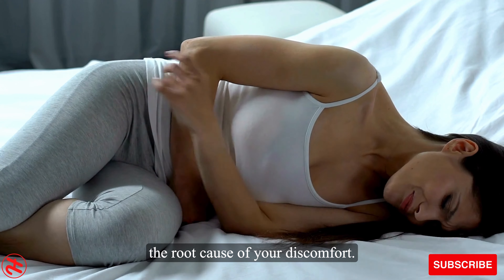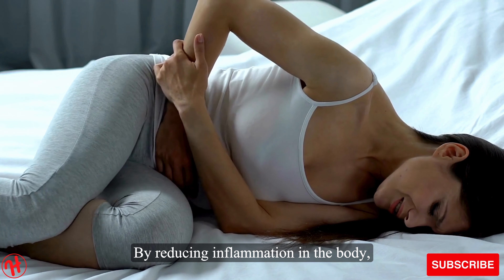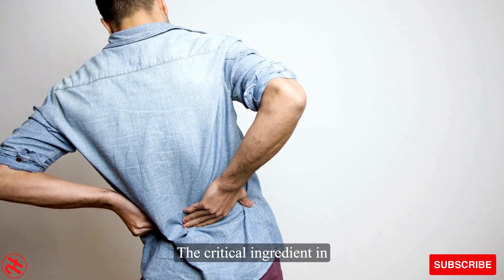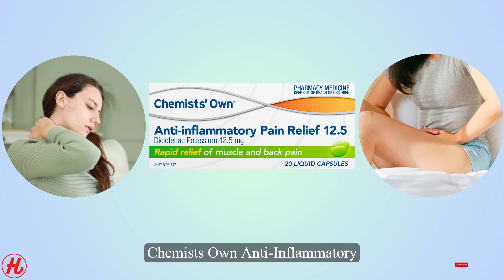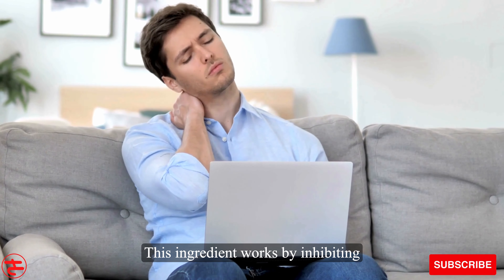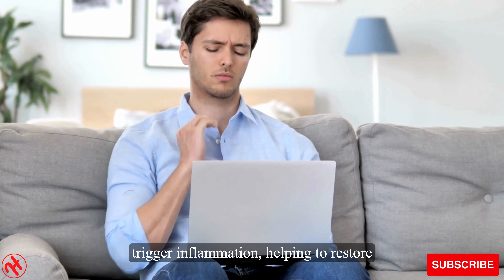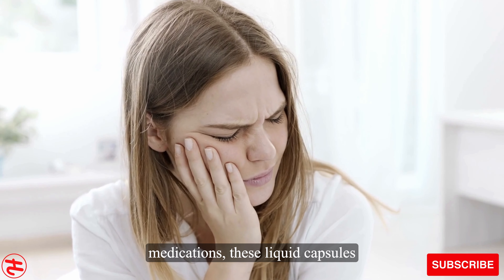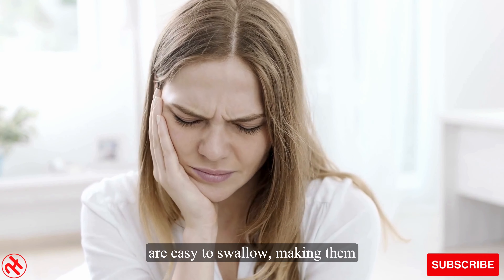Whether you're dealing with joint pain, muscle soreness, or headaches, these liquid capsules are designed to target the root cause of your discomfort. By reducing inflammation in the body, they provide temporary relief and support the natural healing process. The critical ingredient is scientifically proven to have potent anti-inflammatory properties, working by inhibiting the production of certain enzymes that trigger inflammation, helping to restore your body's balance and reduce pain.